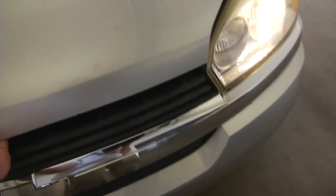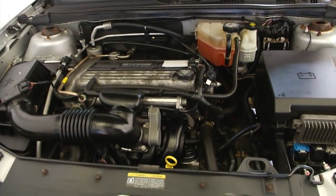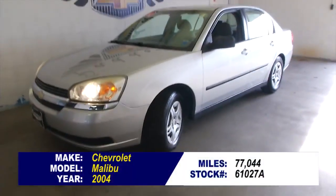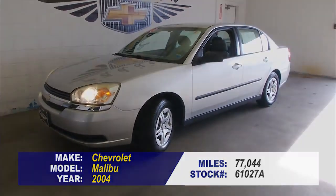Silver paint is in good condition. Let's see what the engine looks like. This is a 2.2 liter 4-cylinder engine. Sure sounds good, exterior looks good.